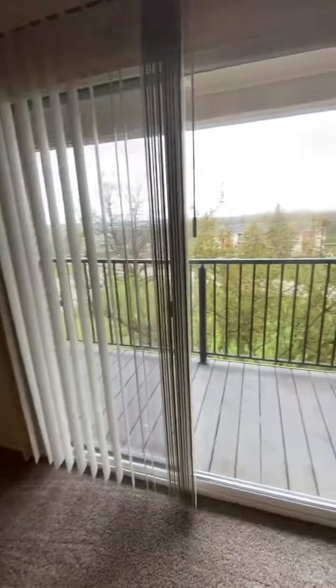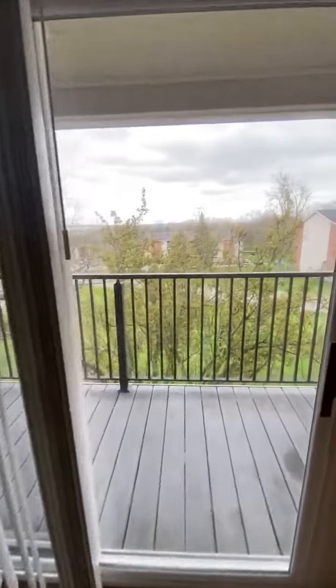To the right you can see our large balcony, which overlooks the gorgeous property.